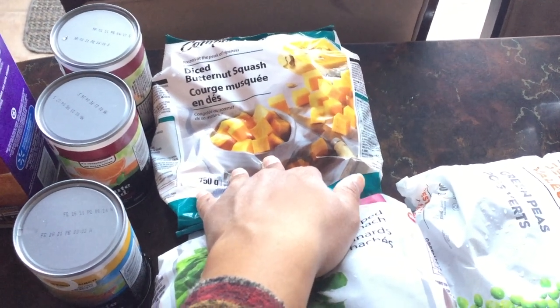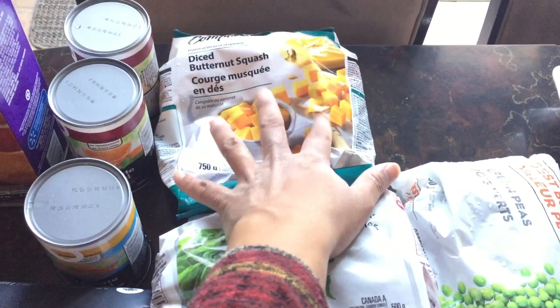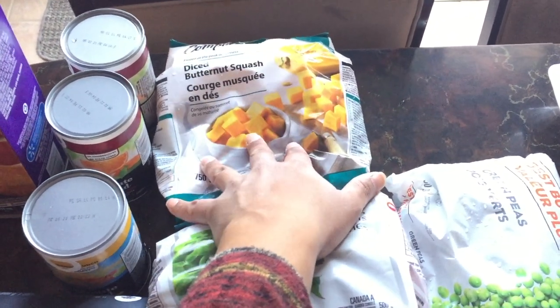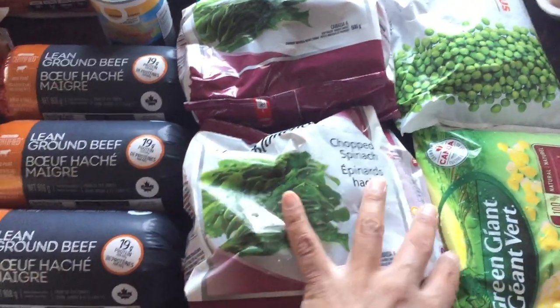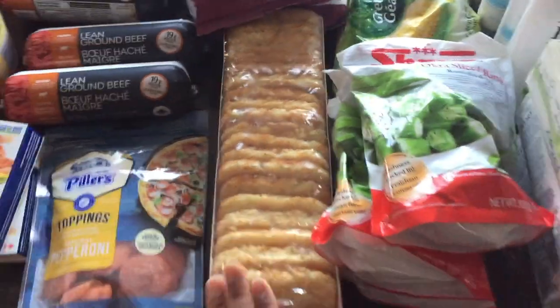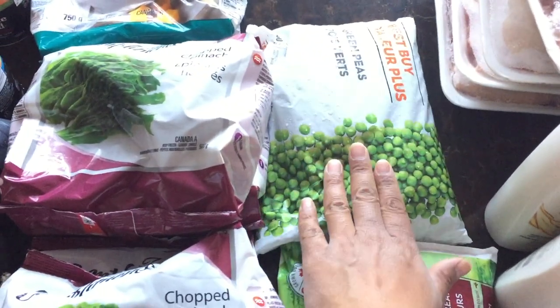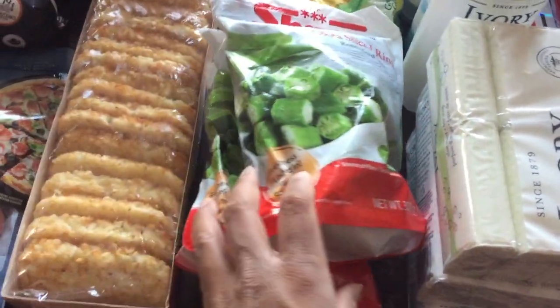I bought some diced butternut squash. I'm kind of the only one who really loves pumpkin but the rest of the family will eat it, so I plan to cook it with other things to make it into a meal. I also bought four bags of spinach because my family loves spinach, some hash browns — we have those on Saturday mornings — and then a bag of frozen peas, a bag of frozen corn, and three bags of frozen cut-up okra.